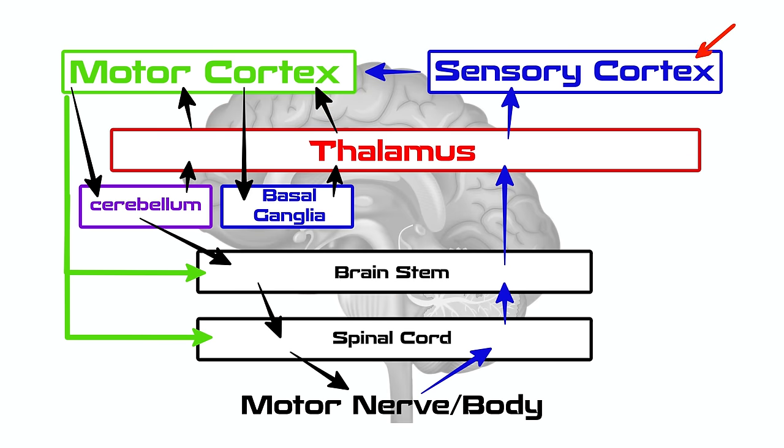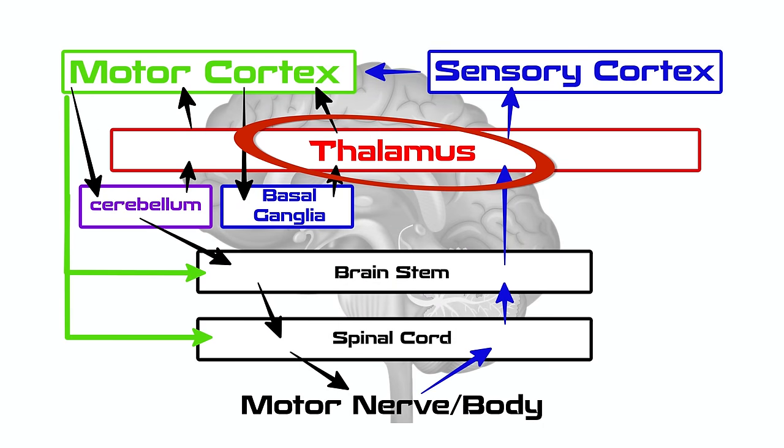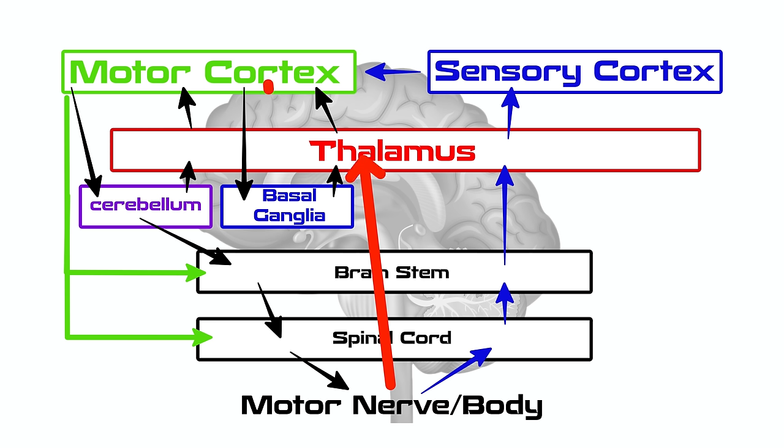There could also be damage to the somatosensory area of the brain, which is responsible for receiving information from the body. Or you could have damage to the thalamus — some of you may have been told you had a thalamic stroke. The thalamus is really the processing center. It receives information from the body, from the motor cortex, from the cerebellum which is responsible for coordinated movement, and also from the brainstem and basal ganglia. It's kind of like a main hub, and damage there could also cause you to lose voluntary movement in the arm or leg.